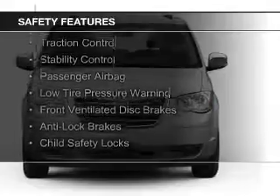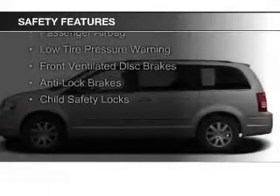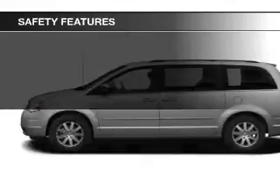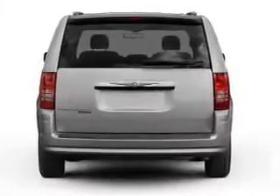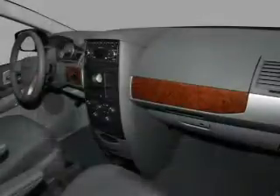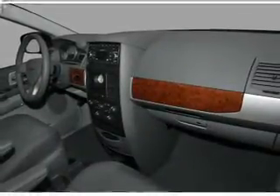Safety was made a priority with these features: curtain head airbags, second and third row head airbags, brake assist, traction control, stability control, a passenger airbag, low tire pressure warning, front ventilated disc brakes, anti-lock brakes, and child safety locks. Great quality at a great price.